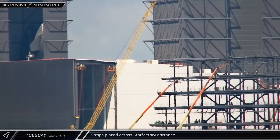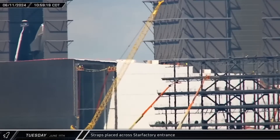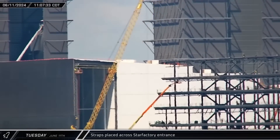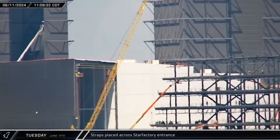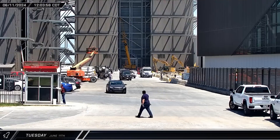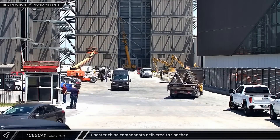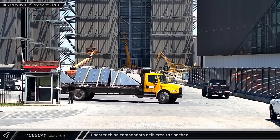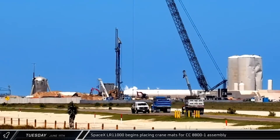Up the road at the Star Factory building, workers were seen putting straps across the last opening in the side of the building. These straps will support a plastic sheet to temporarily close the opening, with the office building eventually expected to be connected to the factory. Around noon, a truckload of booster chine parts pulled into the ringyard gate, then pulled back out and took the parts to the Sanchez site for offloading.